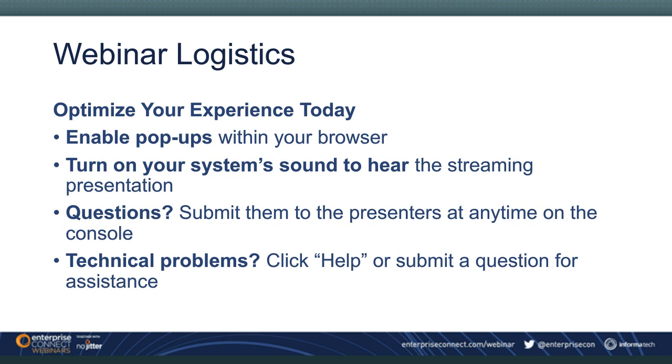Toward the end of our webinar, we'll ask you to complete our survey found on the right-hand side of your screen. Please take a minute to fill this out before leaving, as your feedback will help us improve future events. If you're experiencing any technical problems, please click the Help widget at the bottom of your screen, or type your issue into the Q&A area, and we'll be glad to offer one-on-one assistance.